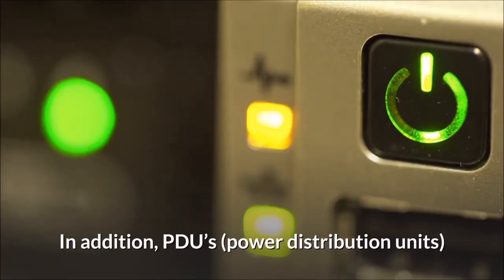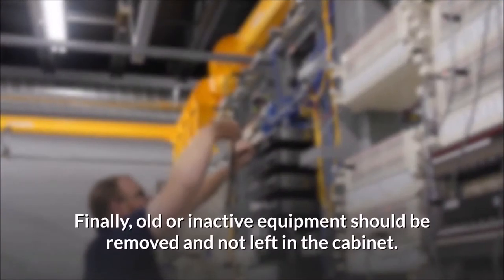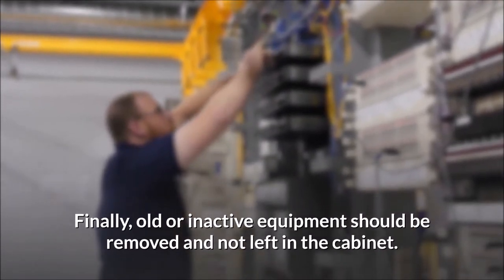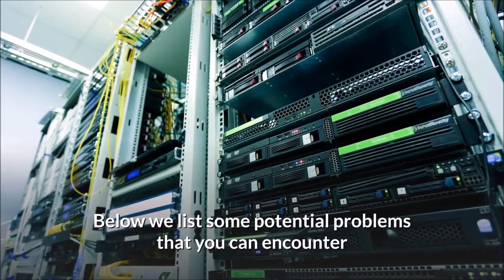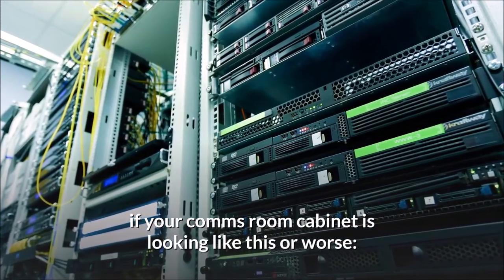In addition, PDUs (power distribution units) should be firmly fitted to the rear of the cabinet and not dangling or left slack on the floor. Finally, old or inactive equipment should be removed and not left in the cabinet. Below we list some potential problems that you can encounter if your comms room cabinet is looking like this or worse.